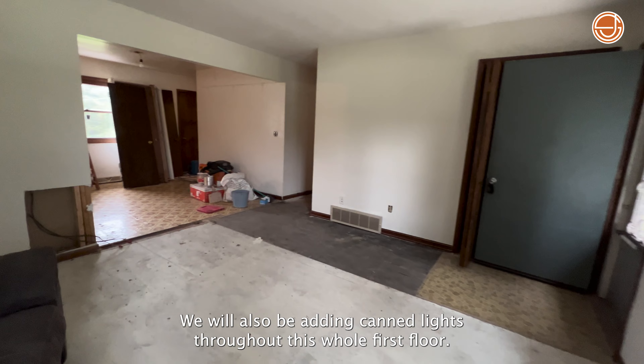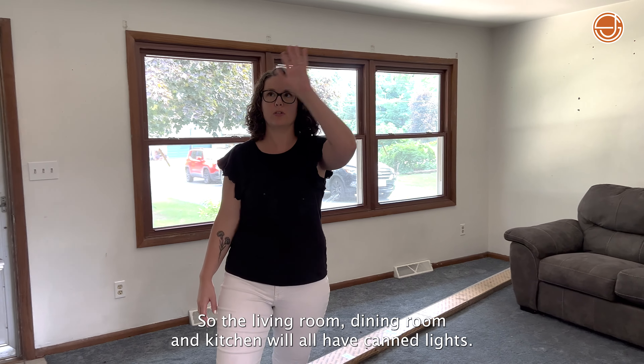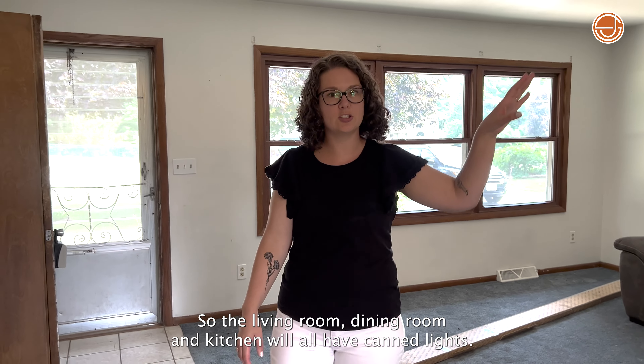We will also be adding can lights throughout the whole first floor, so the living room, dining room, and kitchen will all have can lights.